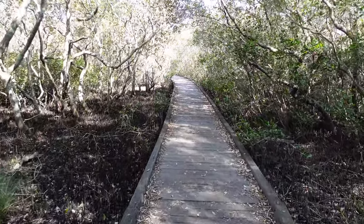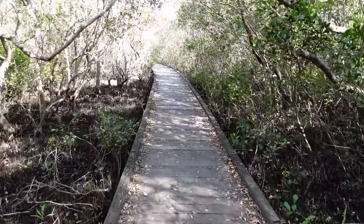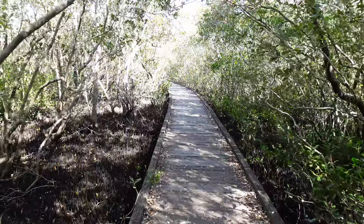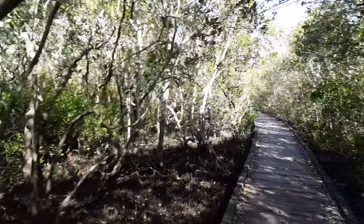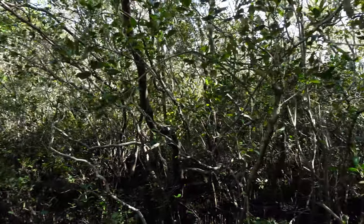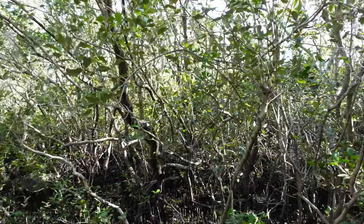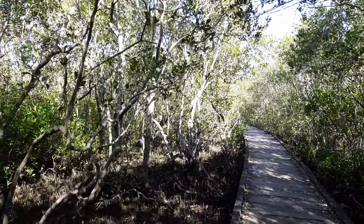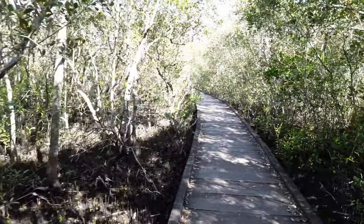This mangrove is a species known as Avicennia marina, or grey mangrove, and it is the indigenous species to this Coffs Coast area. There are over 80 different species of mangrove around the world and they all have their own peculiarities, but one thing they have in common is their ability to adapt and grow in these harsh saltwater environments — and it's really fascinating how they do it.